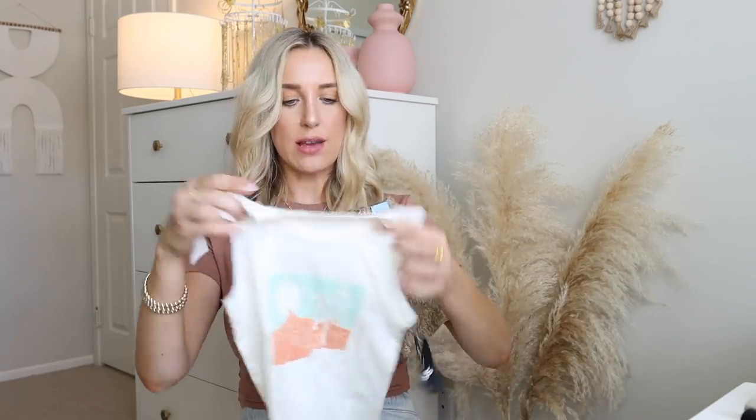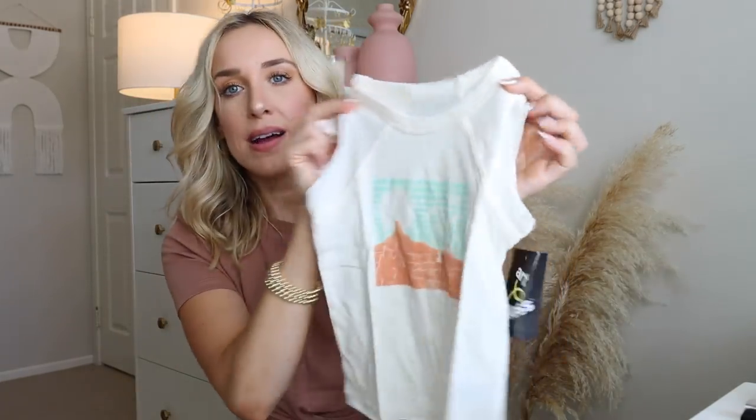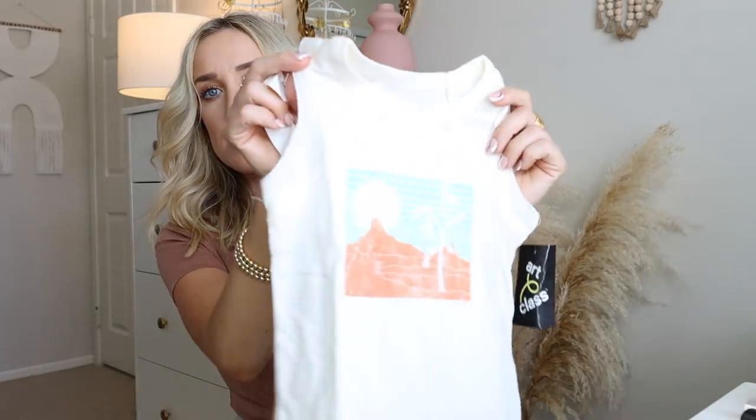And then to go with these shorts, I think I'm going to put this tank top — it has just like a little desert print on it. This is very much our family vibe too. We love the desert. So this is for Arlo.